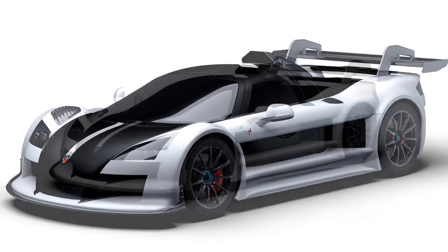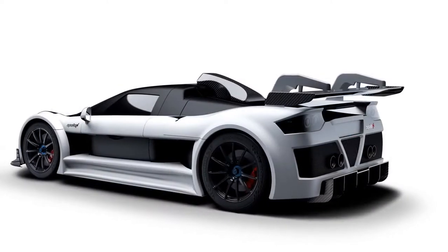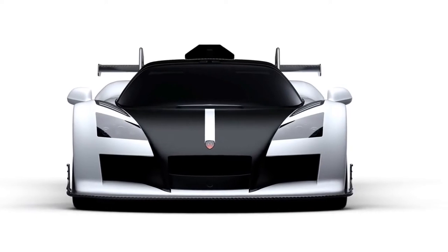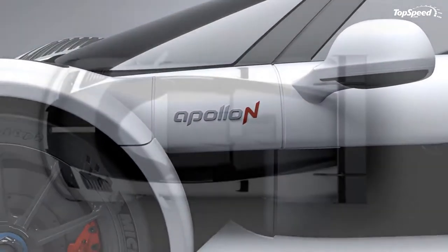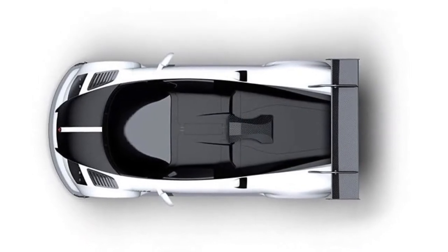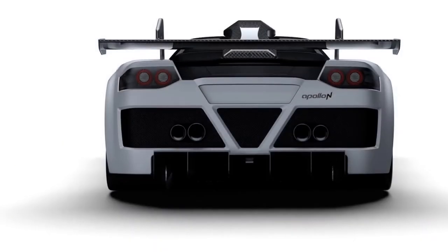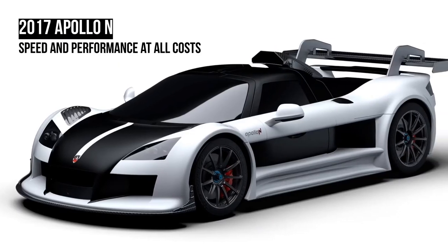Buyers get stuff like interior lighting and power windows, and there's anthracite-colored Alcantara adorning the seats, A-pillars, foot wells, and headliner. There's also climate control, a DVD player, onboard navigation, a rear backup camera, Bluetooth connectivity, and a 12-volt outlet, plus a few small storage bins around the seats. Like the exterior, the interior can be customized with new colors upon request.